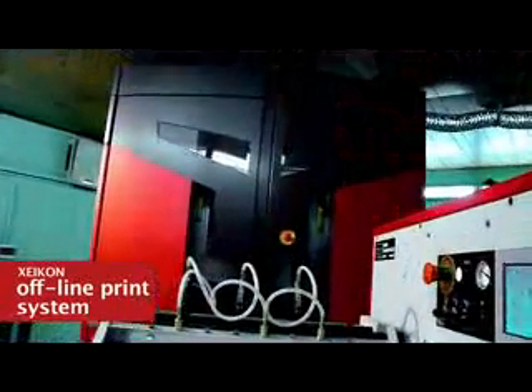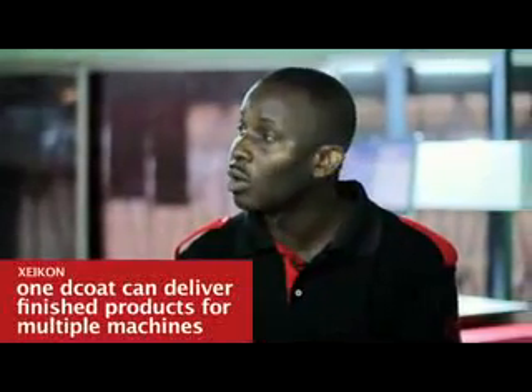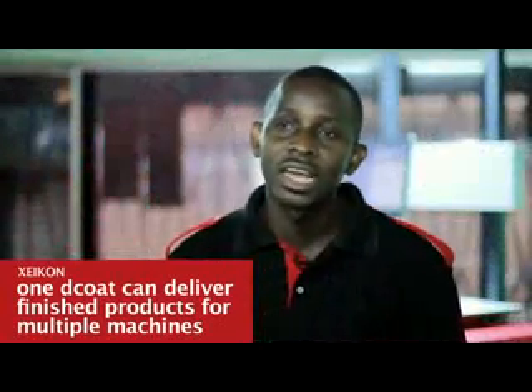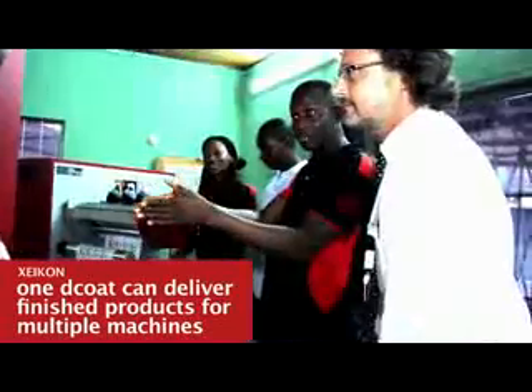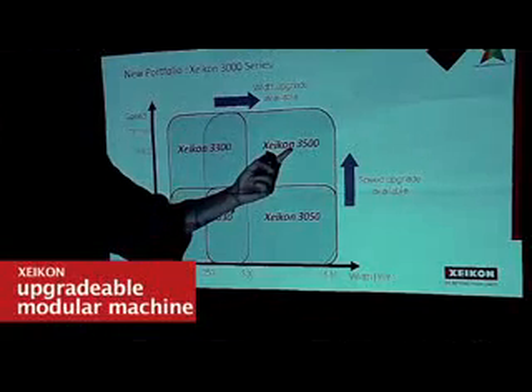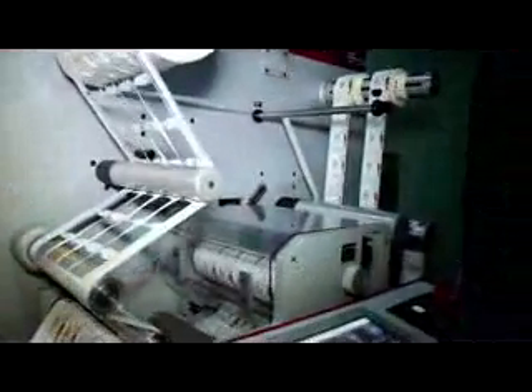The one disadvantage for this part of the world is the online system — we can't predict how long the machine will run online. We chose to go offline so we do not consume a lot of space, and also because the converter that does the finishing is faster than the machine itself, meaning we can have one converter for two Zycon machines. You can start with a machine limited in width and speed, and once your orders grow, you can upgrade the machine in terms of width or speed — the Zycon is built to be easily upgraded in the field.